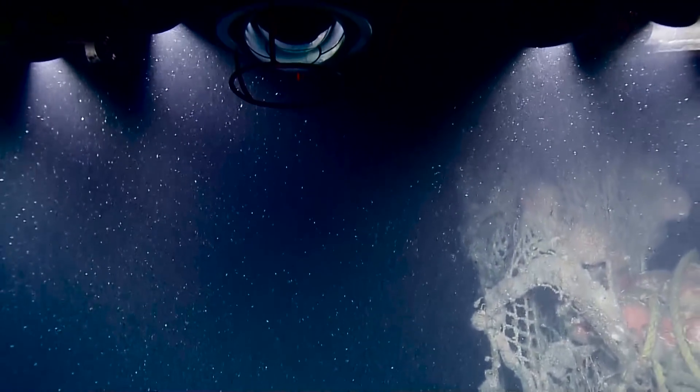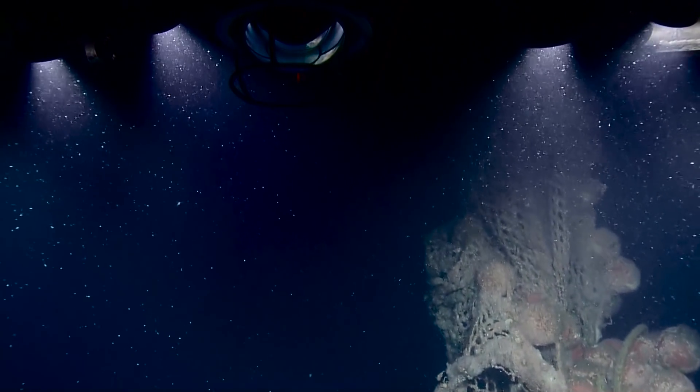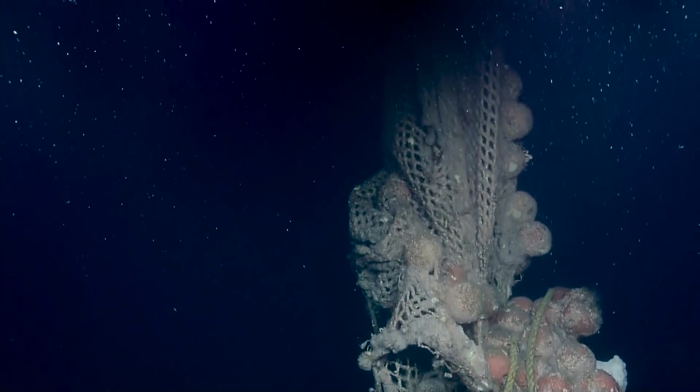What you can also see in what we've passed in a couple of areas is what has fallen in from that upper area, and we've seen some instruments from the ship's bridge. Right there, you can see the float for one of those nets — these are more modern trawls.